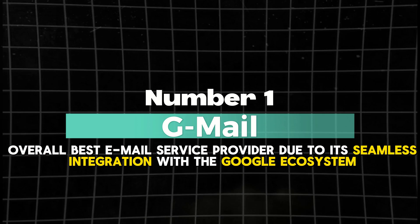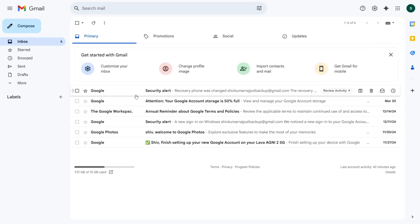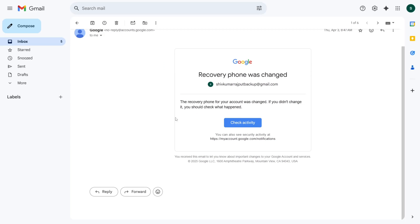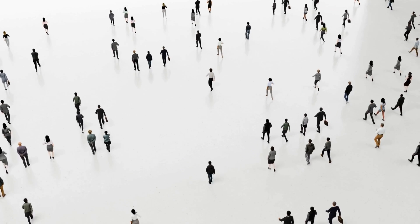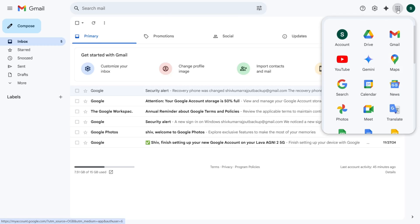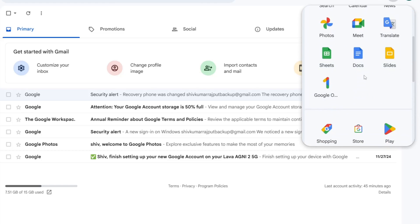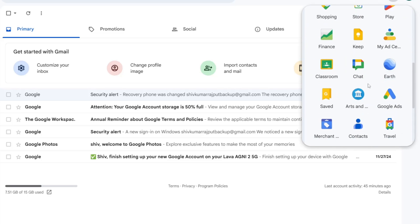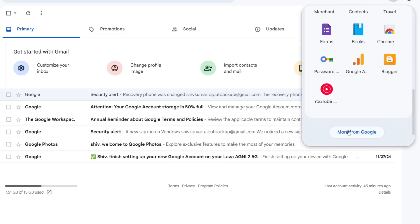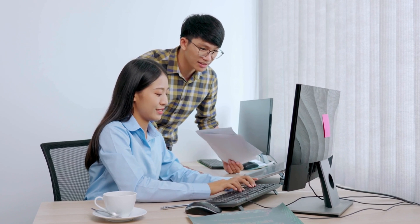Number 1: Gmail — overall best email service provider due to its seamless integration with the Google ecosystem. For those looking for an ultimate free email service provider, Gmail is unmatched in its versatility, user-friendly design, and powerful features. With over 1.8 billion users worldwide, Gmail remains the gold standard for personal and professional email communication. Its seamless integration with the Google ecosystem sets it apart, offering unparalleled convenience and functionality, whether you're managing personal correspondence, collaborating on projects, or syncing your calendar and contacts — saving you time and streamlining your workflow.